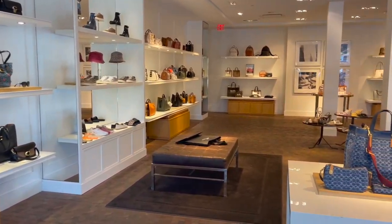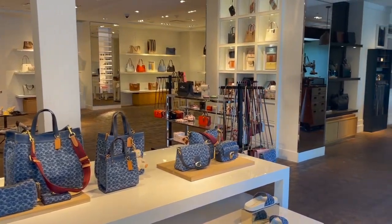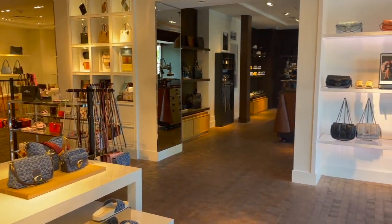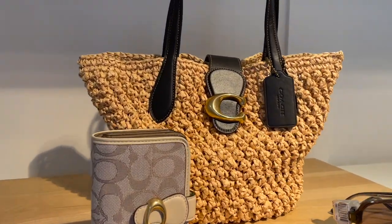Okay, here we are. This is a very, very nice store. It's kind of a nice overview.